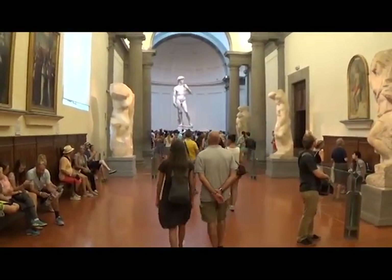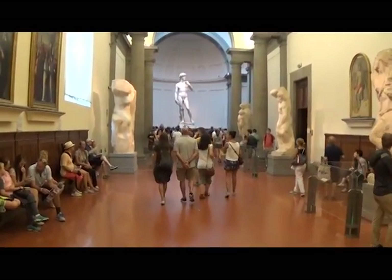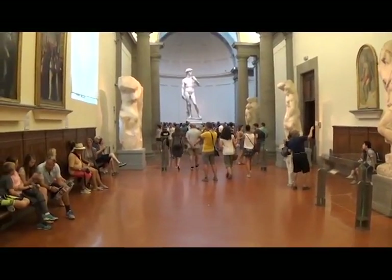Students, I'd like to show you this — here is the David. As you can see, it's very, very large. I am in what is called El Museo de la Academia here in Florence.